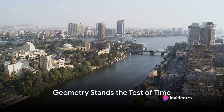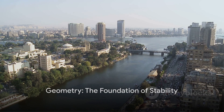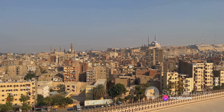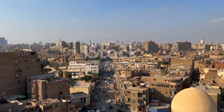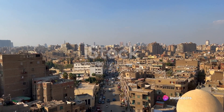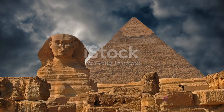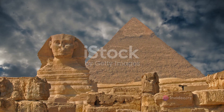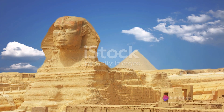Our final stop takes us to Egypt, where the Pyramids of Giza have stood the test of time, all thanks to geometry. One of the key factors in the longevity and stability of the pyramids is their shape. The pyramids' triangular sides converge at a single point, distributing the weight of the stone downward and outward — keeping the structure stable even under the immense pressure of its own weight. The pyramid is a testament to the ancient Egyptians' understanding of geometry, allowing for a design that has endured for thousands of years. The precision in construction is astounding: each stone in the Great Pyramid was cut with such accuracy that the gaps between them are, on average, only one-fiftieth of an inch — less than the thickness of a credit card.